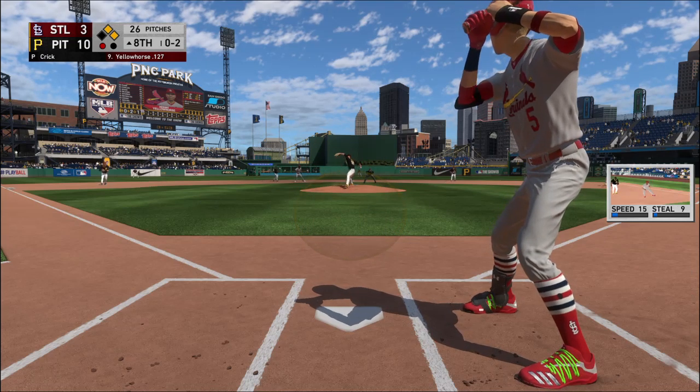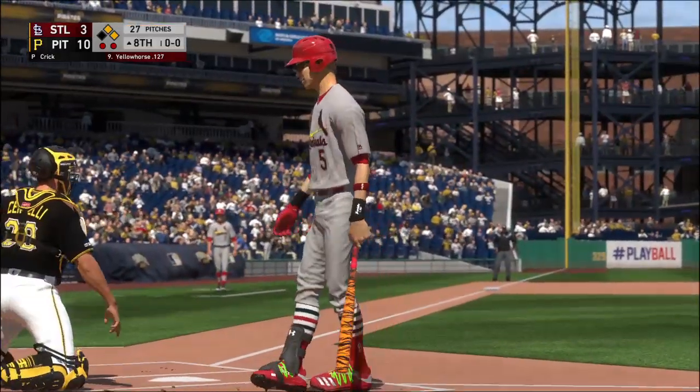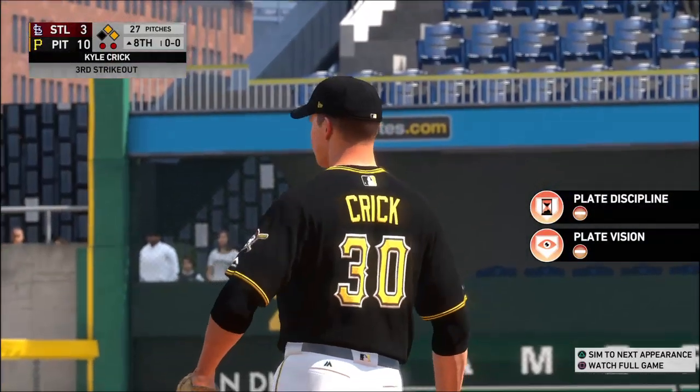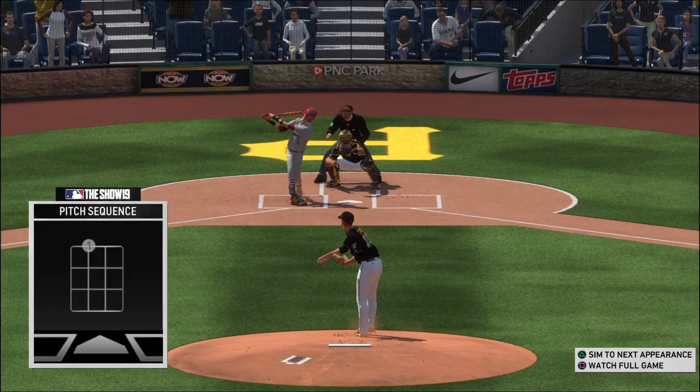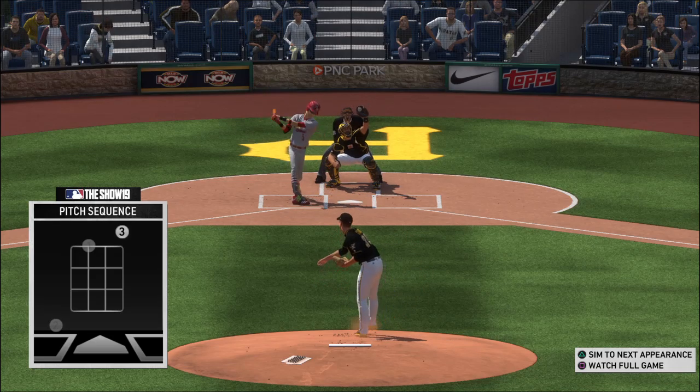The 0-2 delivery — a swing and a miss. He offered at a ball way outside the strike zone for out number two. If you've got a good fastball going and they're not handling it, keep throwing it. Right there: three fastballs in a row. He gone.